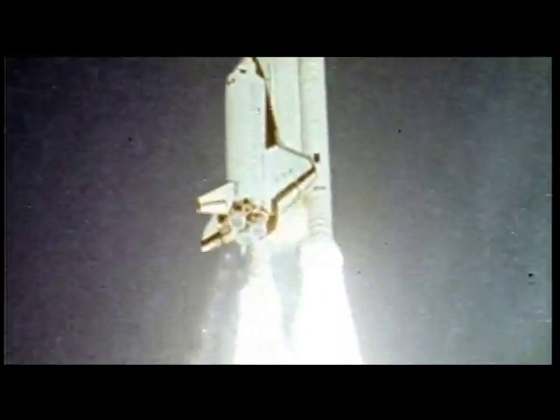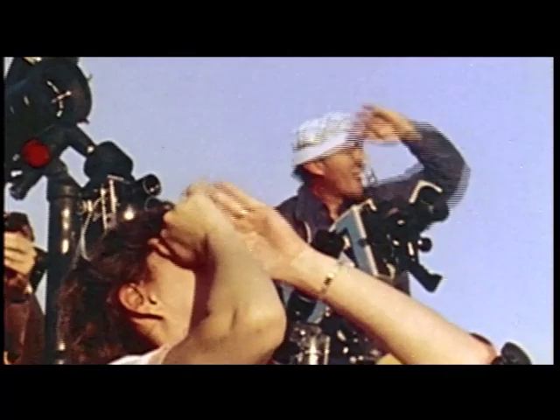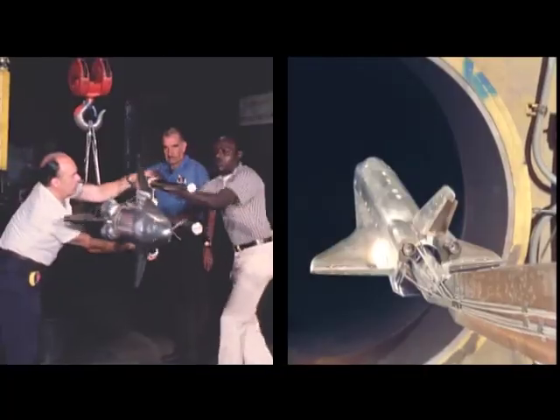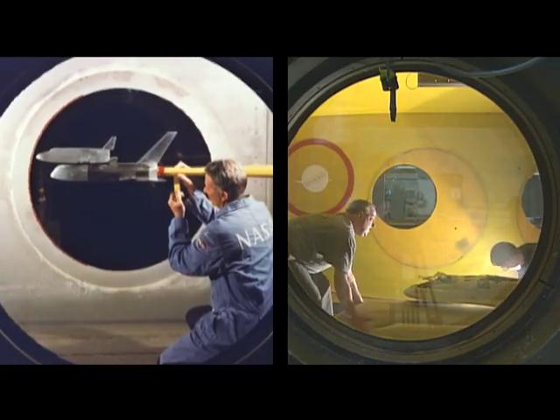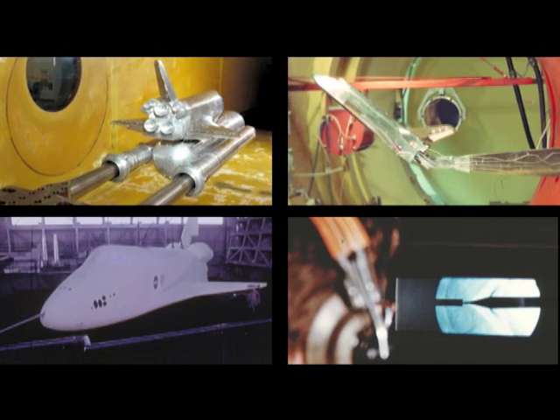Safely accelerating this machine to 17,500 miles an hour required years of sophisticated aerodynamic tests. Over half of all wind tunnel tests for the shuttle were done at Ames, whose facilities provided an unmatched range of sizes and speeds.